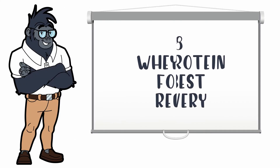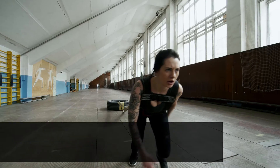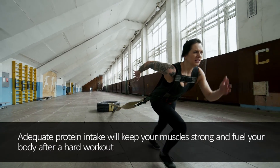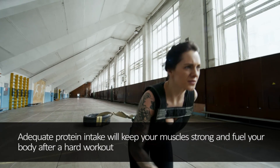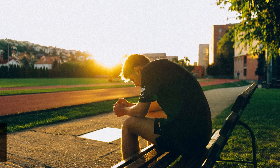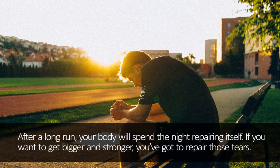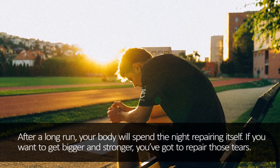Number 8: Whey protein for best recovery. A lot of runners tend to shy away from protein since they're afraid of getting too big. But protein shakes won't magically turn you into The Rock. They will give you the protein intake you need to keep your muscles strong and repair your body after a hard day's pavement pounding. After a long run, your body spends the night repairing itself. Whey protein is an essential item to have in your toolbox.